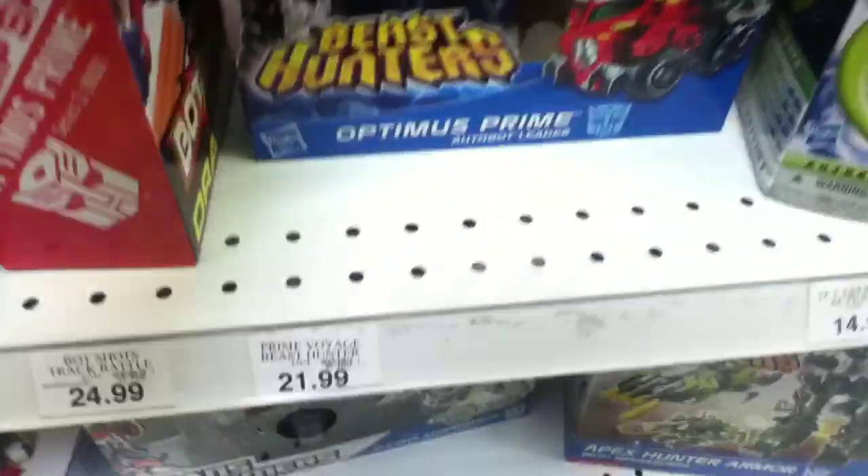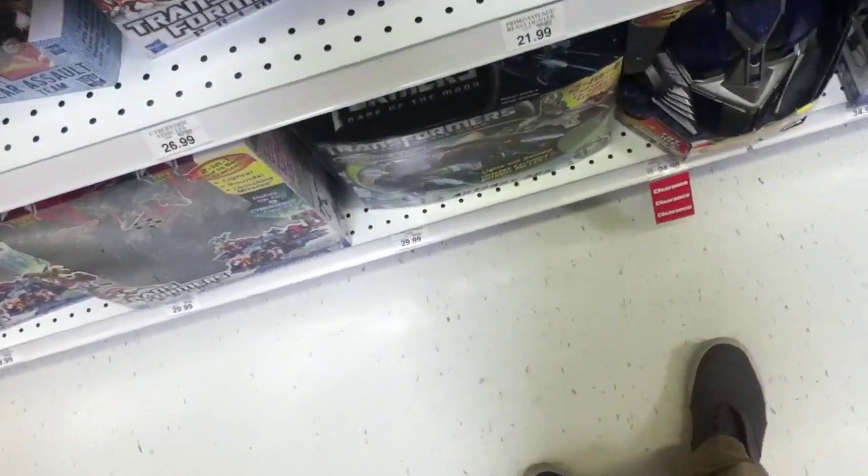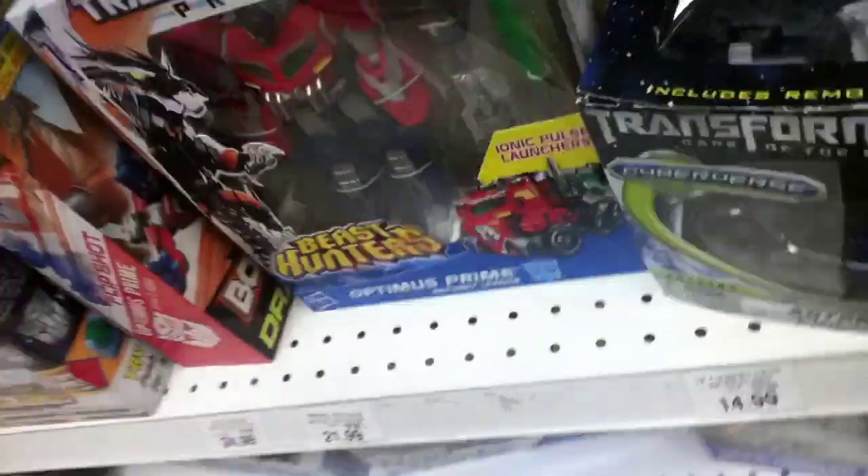I might get this Optimus, I'm not sure. Anyway, we got the Optimus Prime Voyager at $21.99 — cheaper than Walmart. It's funny because Voyagers are cheaper, and then Deluxes cost some more.